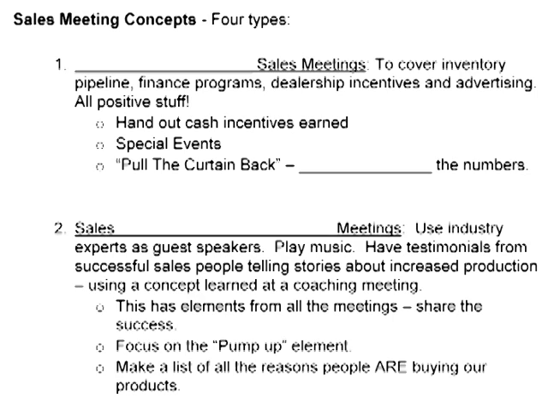There are some general types of meetings. On page four, the first type is what we call a general meeting. Write in the word 'general.' This is to cover inventory and handouts, spiffs, and what I call 'pull the curtain back.' Write in: share the numbers.